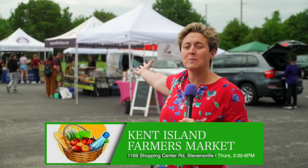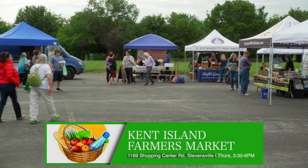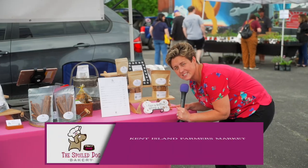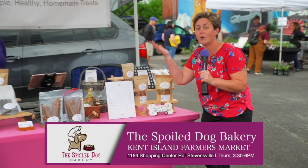So we're here at the Kent Island farmer's market. Look at all these great vendors — they've got dairy and flowers and pies and spoiled dog treats. Like the sign says, life's better with a dog, and so is the farmer's market, of course.